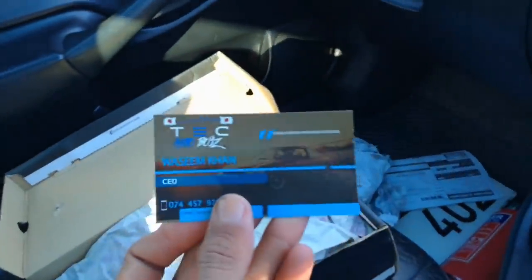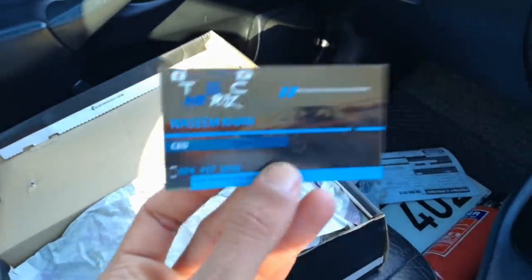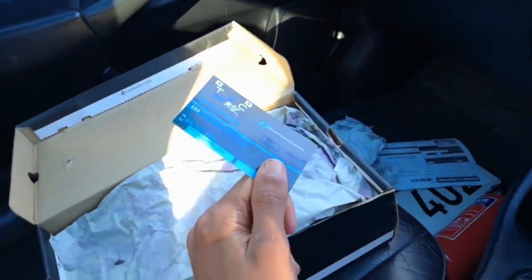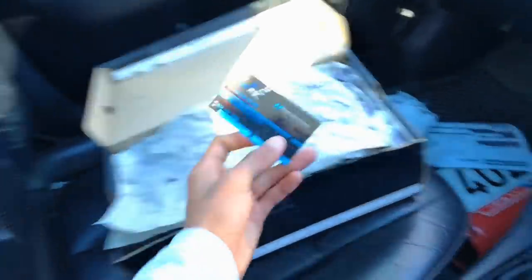Here we have what I think is part of his business card, so I'll definitely keep this on hand. It's the Wasim Khan business card. Guys, I'll leave all his contact details in the description below if you're interested in buying any accessories he has to offer. Please make use of this guy — he's amazing. For him to actually sponsor me this, I'm so grateful. Let's see what else is inside.